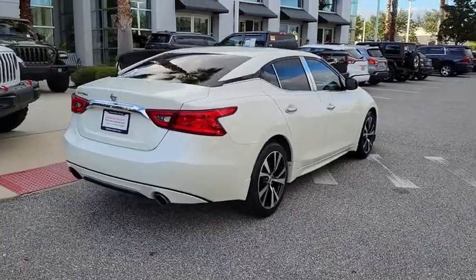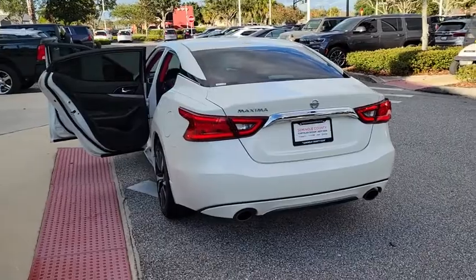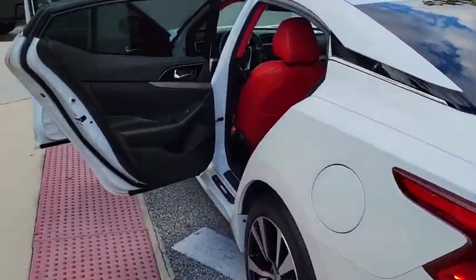Anti-Lock Braking System, Steering Wheel Audio Controls, Power Passenger Seat, Keyless Entry, Traction Control, Stability Control, Remote Engine Start, Navigation System,